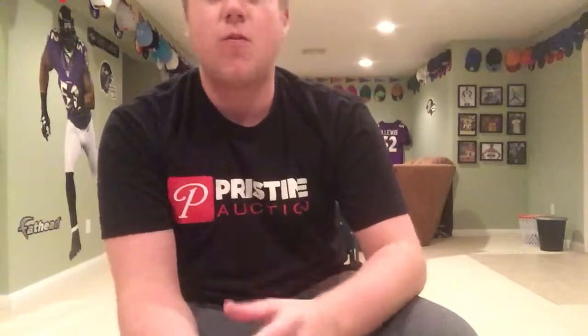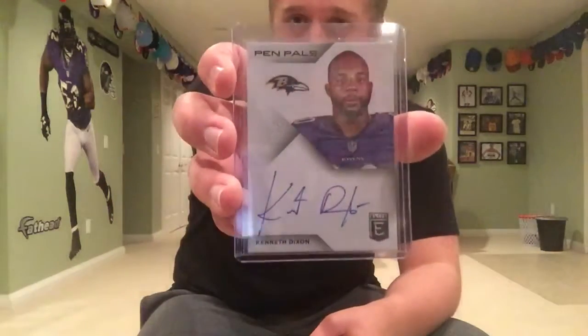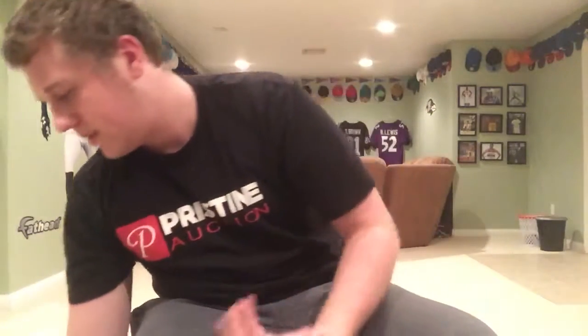The next four pickups are pretty nice. First up — I love this series — 2016 Donruss Elite is one of my favorite series from this year. This one is the Pen Pals auto; they just look great, they're all on-card and really cool looking. The first auto I actually picked up of Kenneth Dixon for the Ravens PC. I do have one from Leaf but I got that in a break. Got this one for like $4 shipped — can't really go wrong with that.